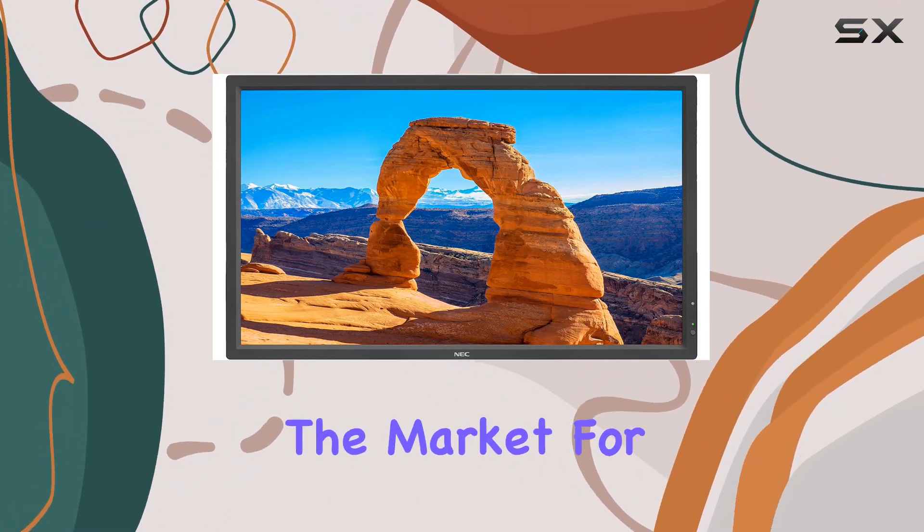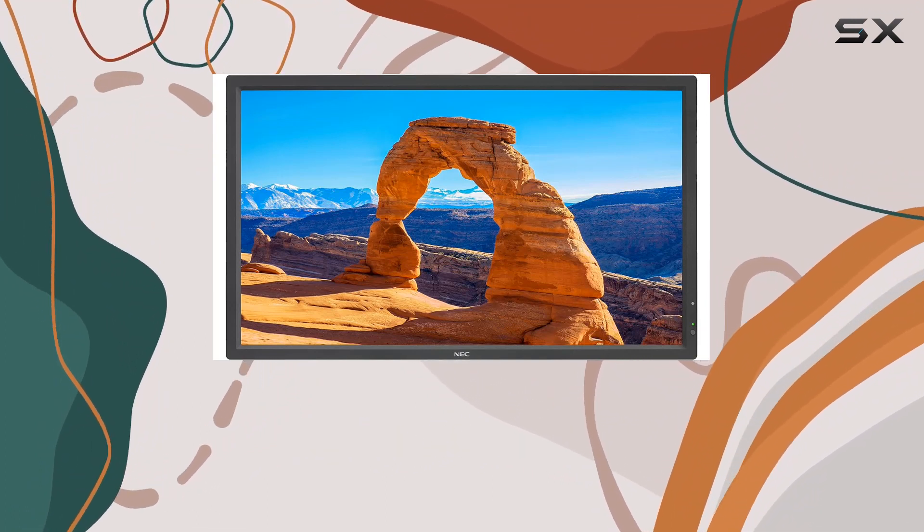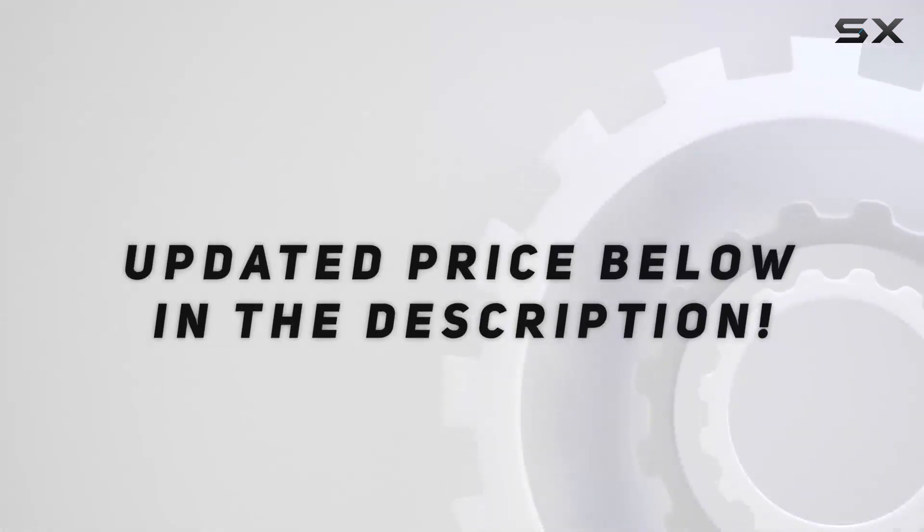If you're in the market for a reliable and visually appealing 32-inch monitor, this might be the one for you. Check out the video description for an updated price.